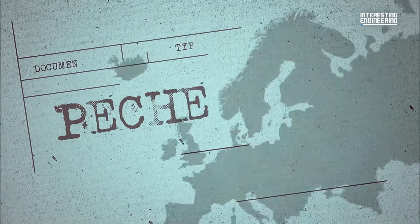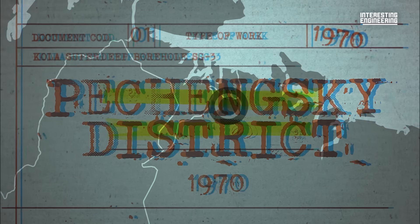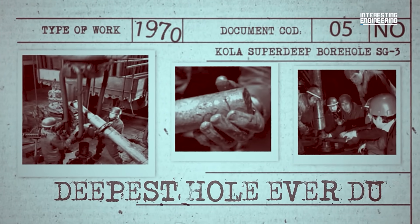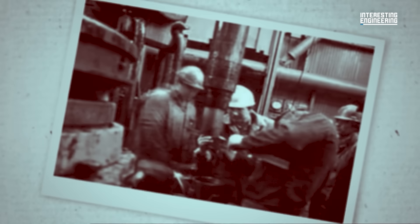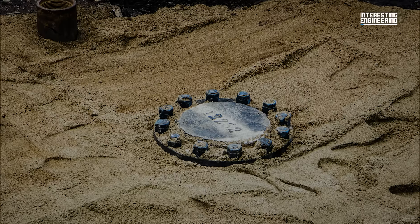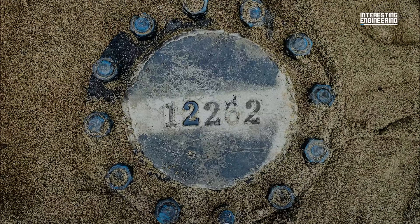In 1970, at the Pechensky district of the Kola Peninsula, the Soviet Union started to dig a hole. The project had one major purpose: to see how far down we could get and what would happen when we got there. This project would continue for the next 20 years and result in the deepest hole ever dug — the 12,262-metre, 7.6-mile Kola Superdeep borehole SG3 — still existing today, just sitting in the middle of an abandoned scientific site as a capped-off tube protruding from the ground.